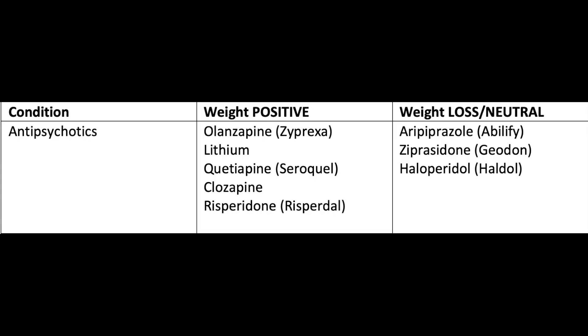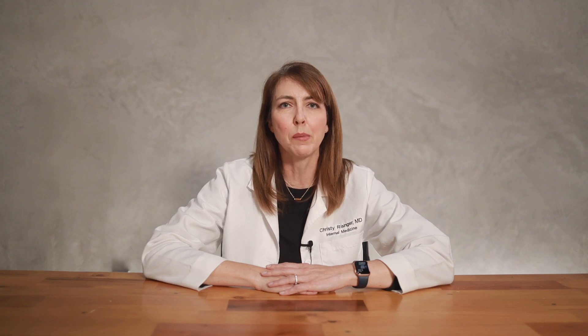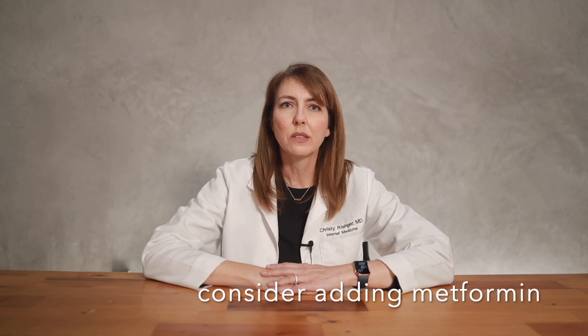I don't often prescribe mood stabilizers or antipsychotics, and I know that psychiatrists try to be very mindful of placing patients on medications that will not contribute to weight gain. But if patients have to be placed on a medication that will cause weight gain, I make sure the patient is aware of this risk, and I offer the option of adding metformin, since it's been shown to help reduce the risk of weight gain from antipsychotic medications.